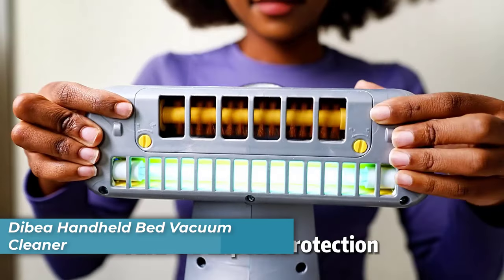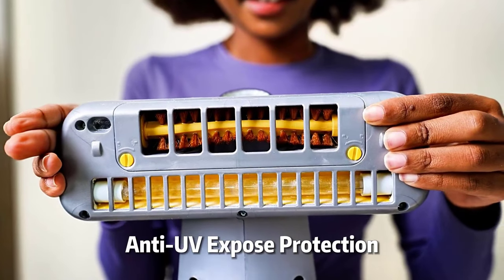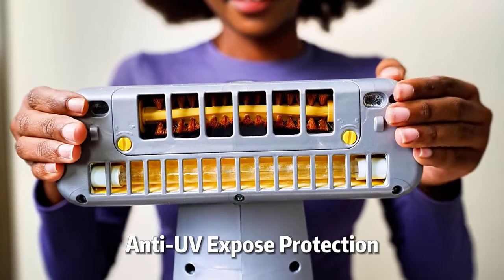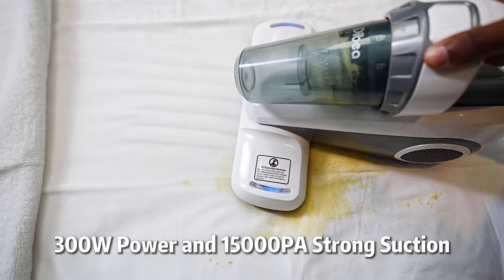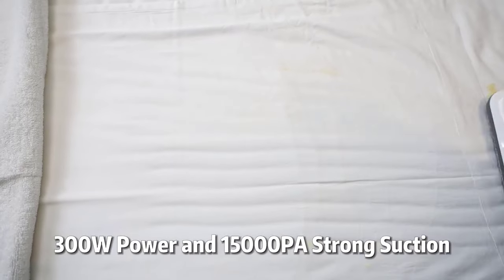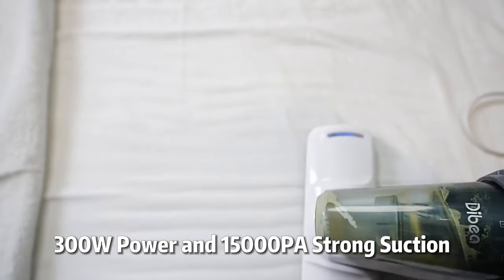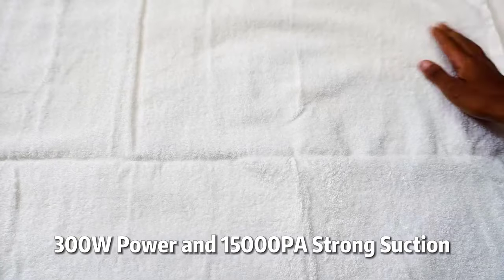Number four is the Dibia Handheld Bed Vacuum Cleaner. The Dibia is designed to provide comprehensive cleaning for fabric surfaces, boasting a 99% allergen removal rate. Its high-efficiency UV light at 254 nm and powerful 15 kilopascal suction effectively eliminate dust, fur, and allergens from mattresses, sofas, and carpets.